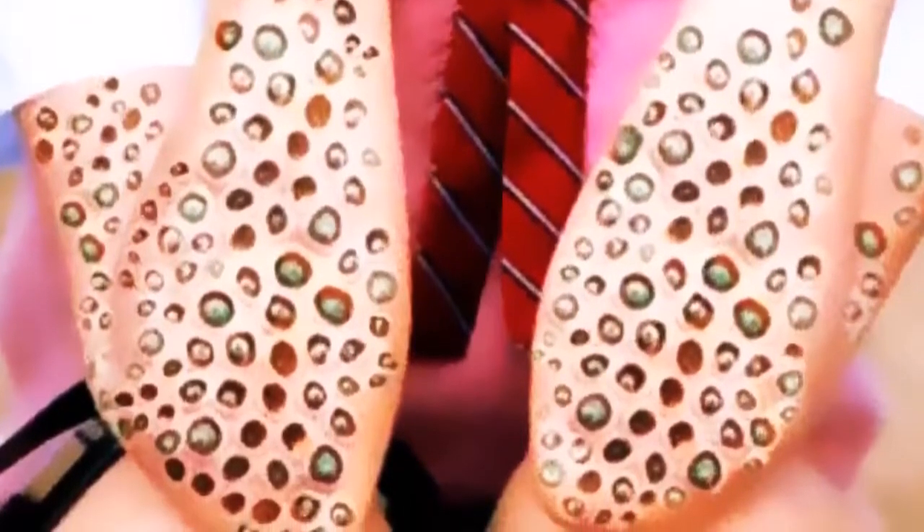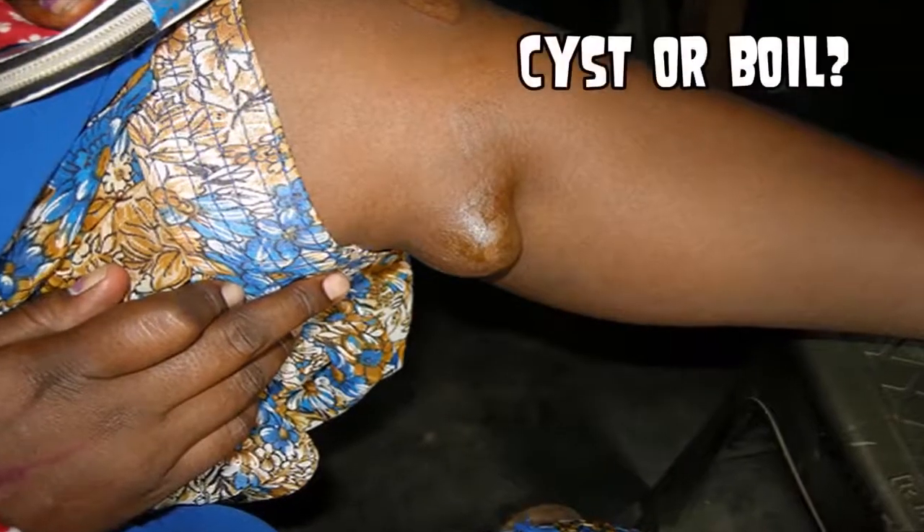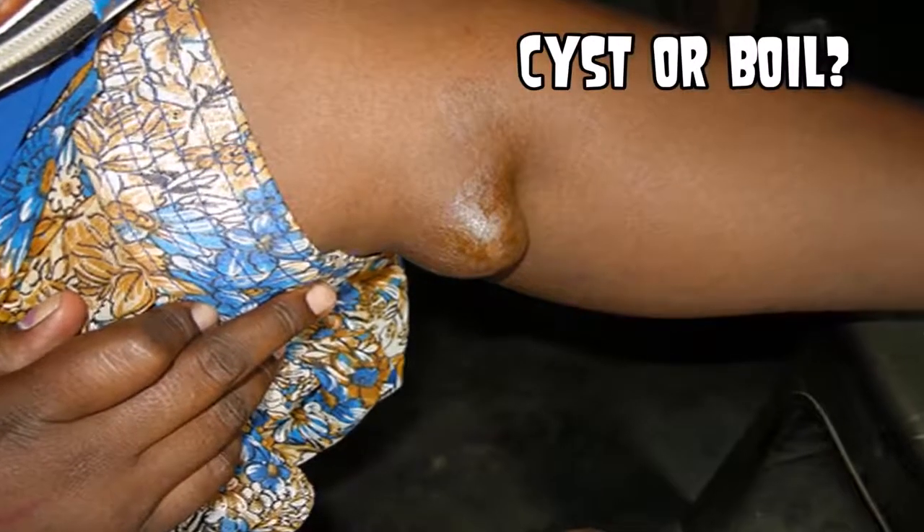Alright, so I have a question for you before I let you go. I'm about to show you an image and you're gonna tell me whether it's a cyst or a boil. Come on, medical experts — is this a cyst or a boil? Leave your comments below.